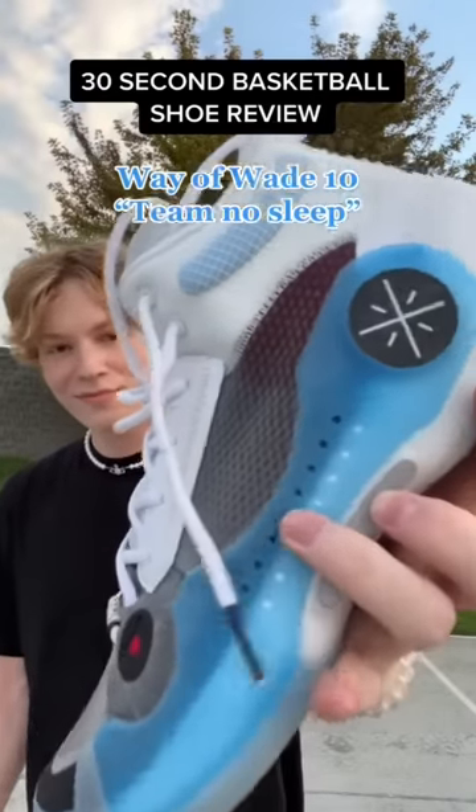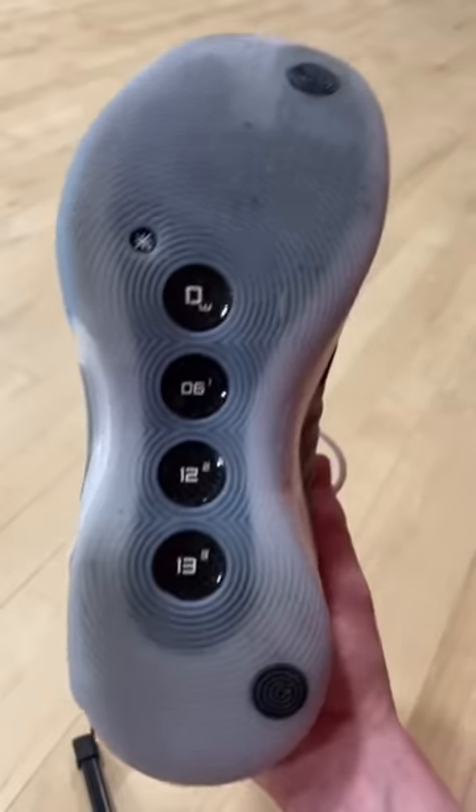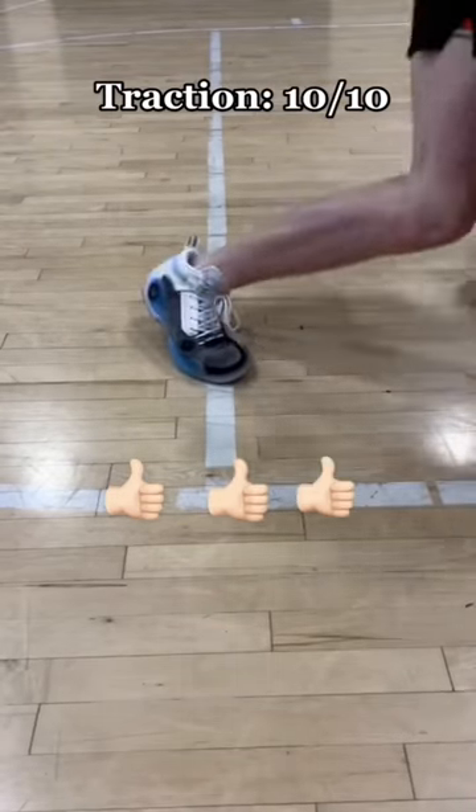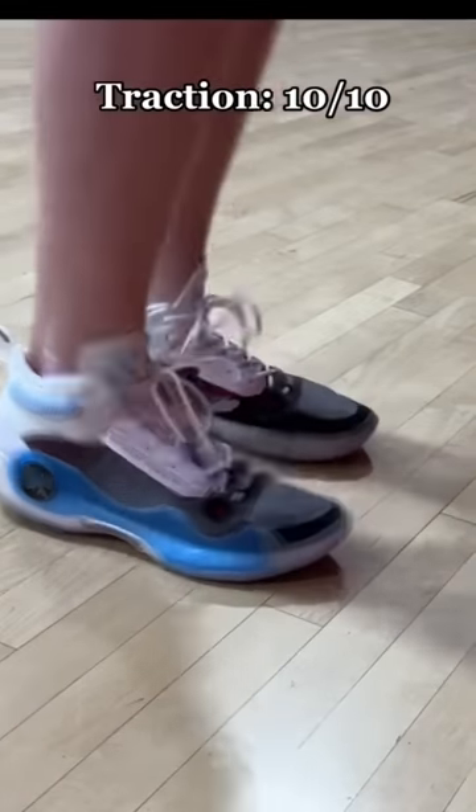These are the best basketball shoes I've tried in 2022 — these are the Way of Wade 10 Team No Sleeps. Starting out with the traction, this is a top 5 traction I've ever used, and it's also as squeaky as the Jordan 1, which is crazy.